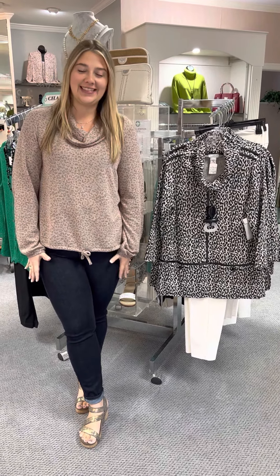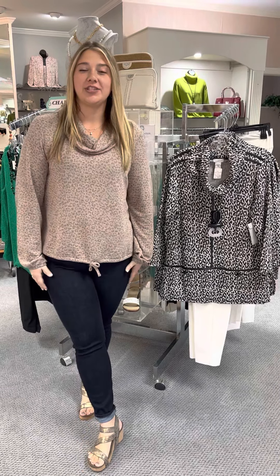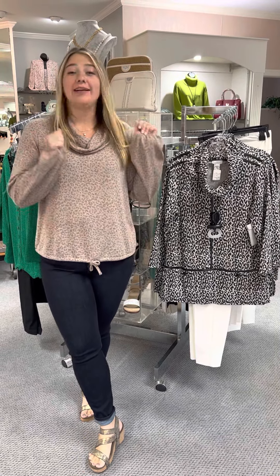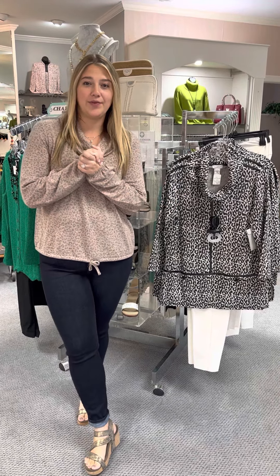Hi ladies, happy Wednesday! I'm going to show you a new group from Multiples that we just got in. However, I have to run out the door and pick up my little boyfriend from school — they called and said he was sick — so we're gonna do it real quick today. I wanted you to have something to see tonight.